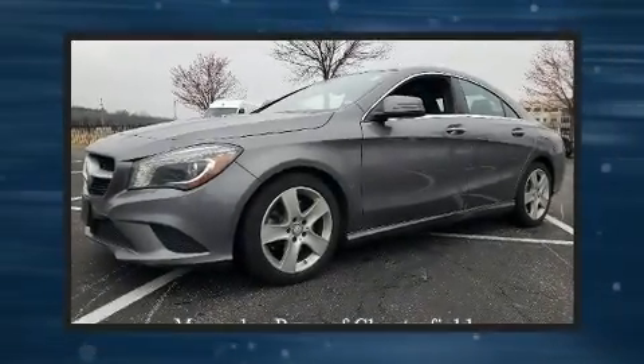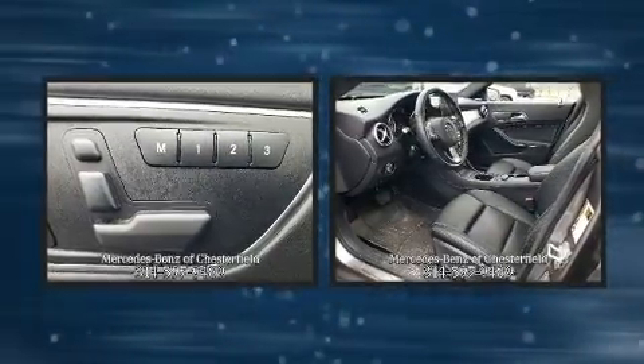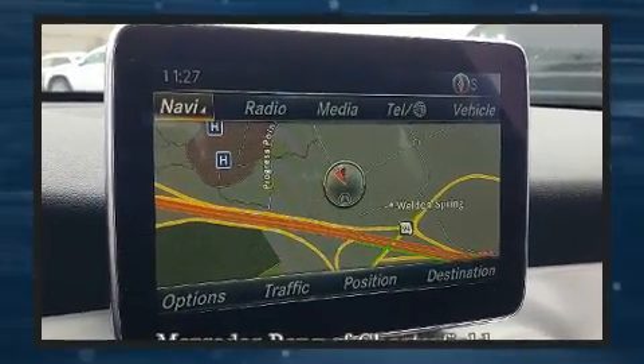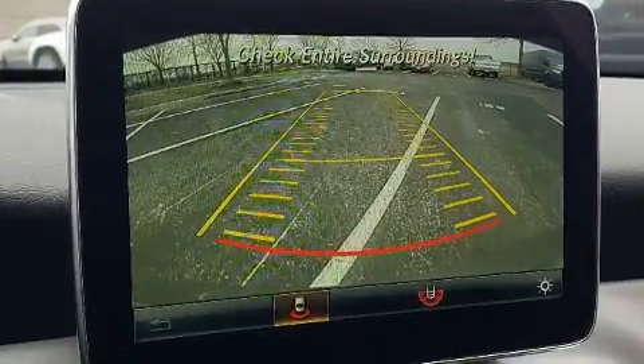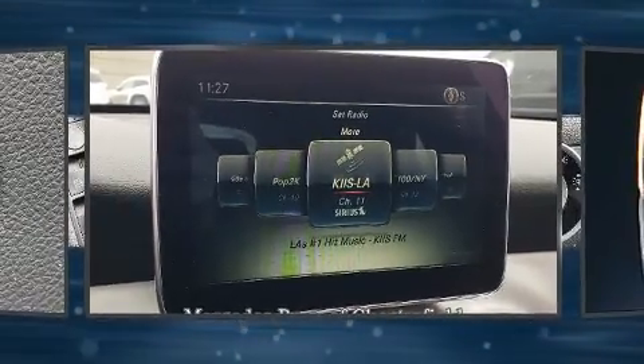Here's a great deal on a 2016 Mercedes-Benz CLA 250. With just over 35,000 miles on the odometer, you'll be sure to appreciate this model's condition and value. Mercedes-Benz made sure to keep road handling and sportiness at the top of its priority list. A turbocharger further enhances performance while also preserving fuel economy.